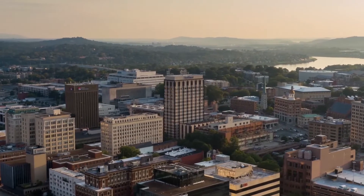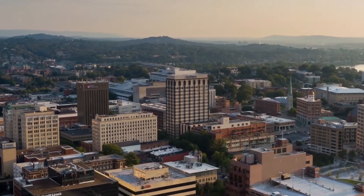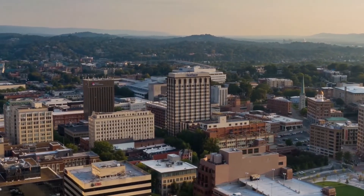How have organizations saved millions in infrastructure costs while improving sales and support personnel onboarding, effectiveness, and productivity?